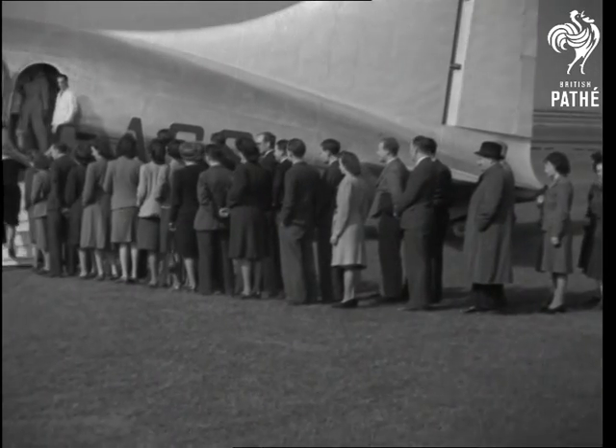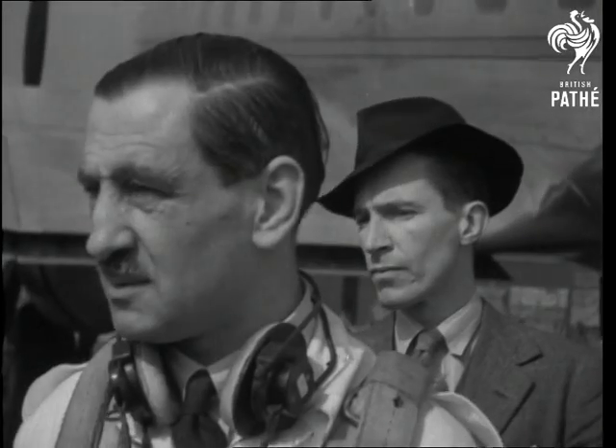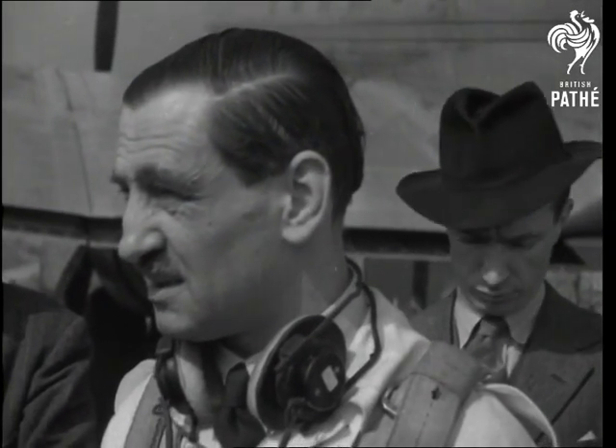Wingspan 120 feet and a flying range of 2,400 miles put the Tudor among the world's top liners. Chief test pilot Thorne is first to take her up.